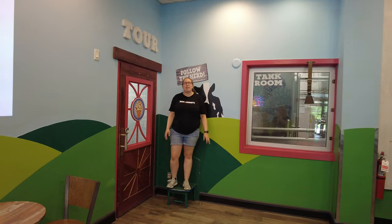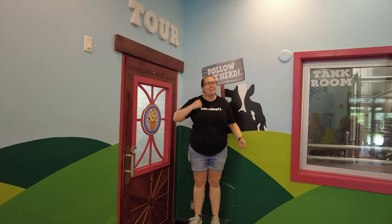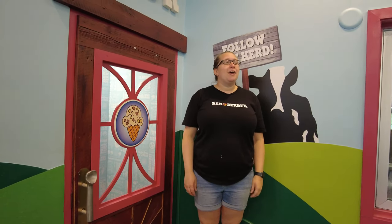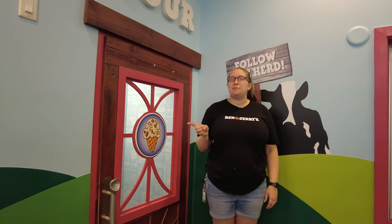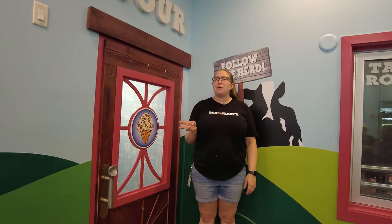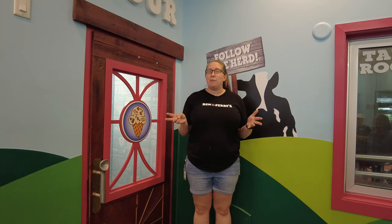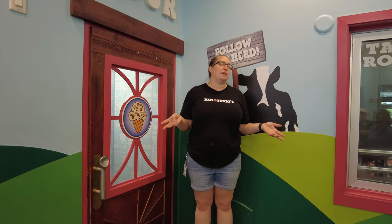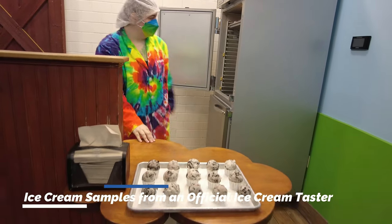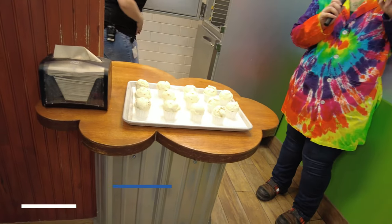Welcome to Ben and Jerry's, everybody. My name is Bethany, and I'll give you guys your tour today. Today we're going to do this tour in three parts. First we're going to head upstairs and watch a quick movie about the history of the company and how we got started. After that we're going to head out to our mezzanine, overlooking our production room floor, and I'll explain how we make our ice cream. Then last we're going to eat some ice cream. I just ask that you grab the one that's closest to you physically, not the one closest to you emotionally — I promise you they all taste the same.